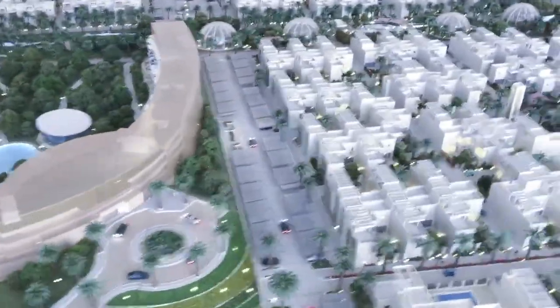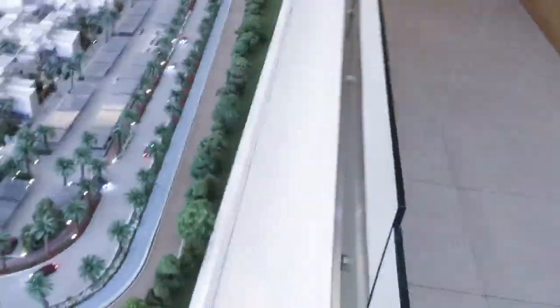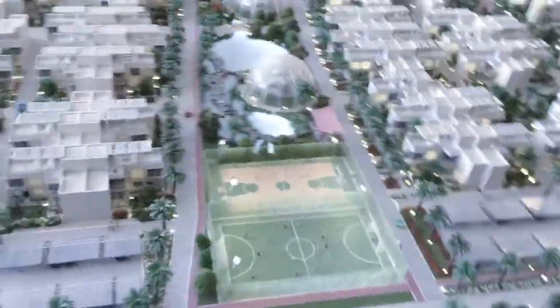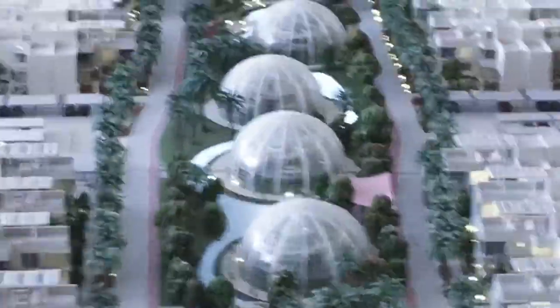Okay, here we are in the visitor center. There's a scale model of the whole place. It's pretty cool. It's supposed to be roughly in scale. There we go — that's where we just walked.